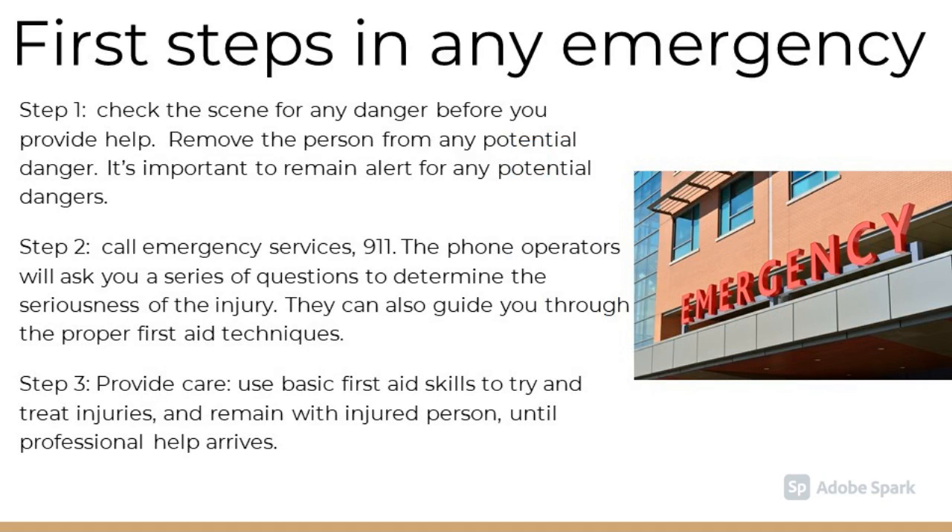The first step in any emergency is to check the scene for any danger before you provide help. Remove the person from any potential danger. Step 2 is to call emergency services. The operators will ask you a series of questions to determine the seriousness of the injury. They can also guide you through the proper first aid techniques. Step 3 is to provide care: use basic first aid skills to try and treat injuries and remain with the injured person until professional help arrives.